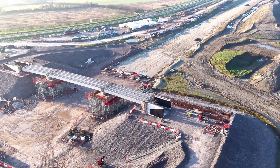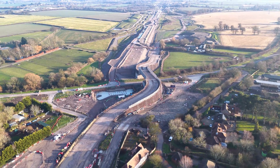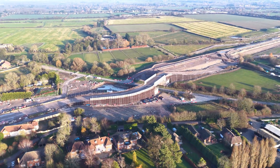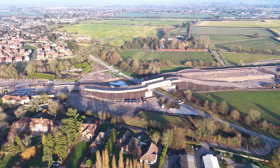And finally, the most dramatic of all. This long flowing bridge crosses a vast cutting — a trench carved deep into the chalk. From the air it reads like a scar: pale, exposed, and unapologetically engineered.